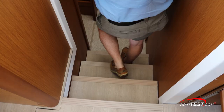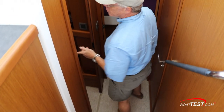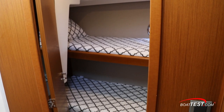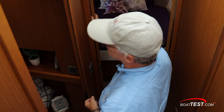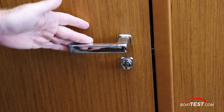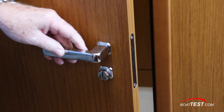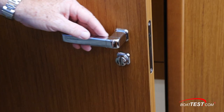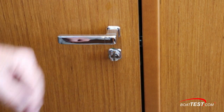Let's take a look down below at the accommodations of this two-stateroom, one-head yacht. Our first stateroom is over to the port hand side. It features over-under berths, two opening port lights providing natural light, as well as LED lighting above, and plenty of storage. Here's a nice fit and finish detail: notice the heavy-duty hardware on the door and how the latch stays recessed in — it comes out magnetically as the door is closed.